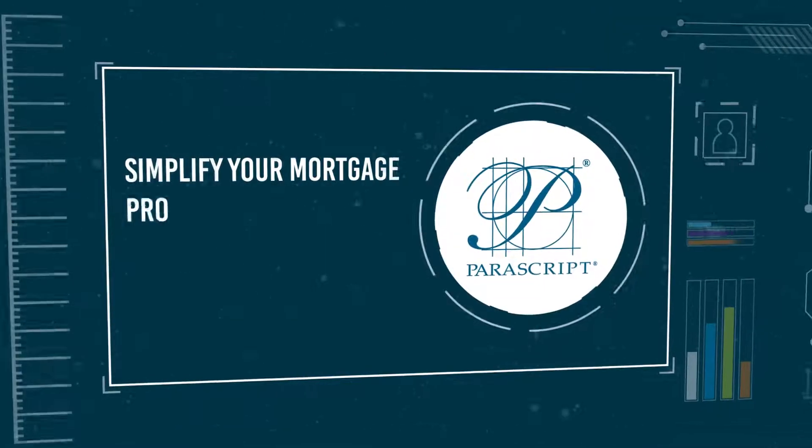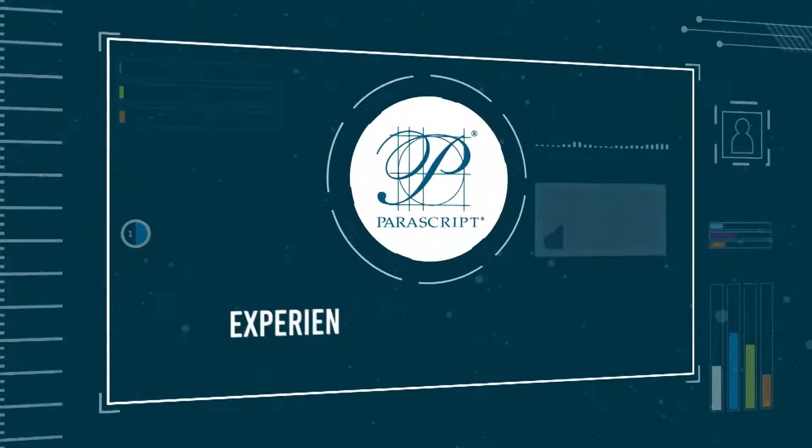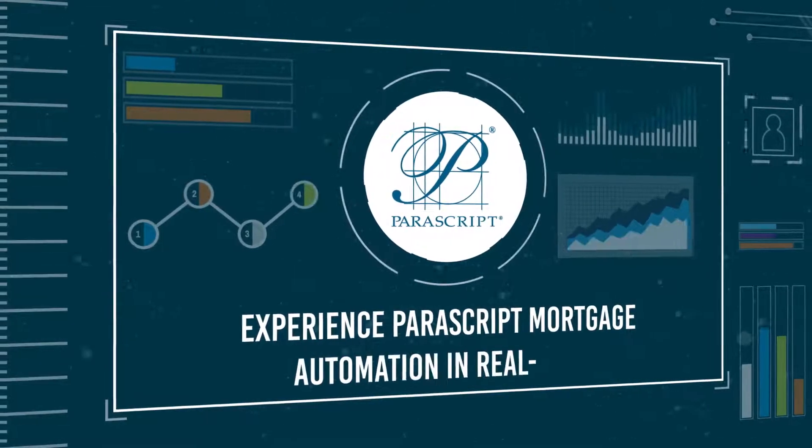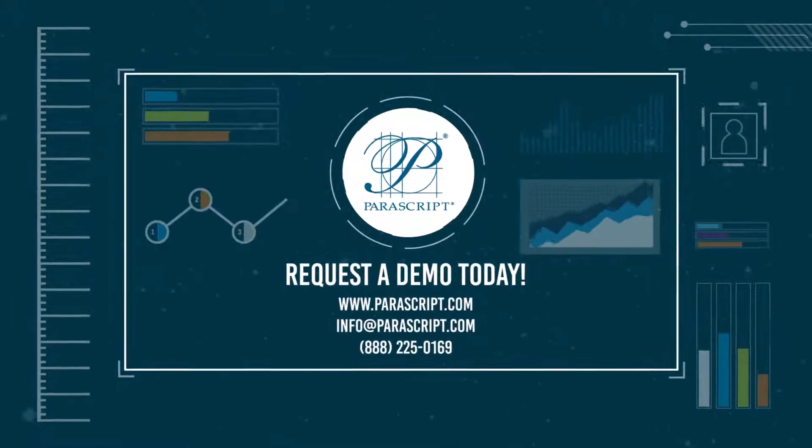Simplify your mortgage processing with Parascript. Make it fast, accurate, and cost-effective. Experience Parascript mortgage automation in real-time. Request a demo and get an in-depth mortgage processing analysis.